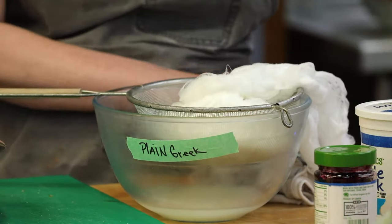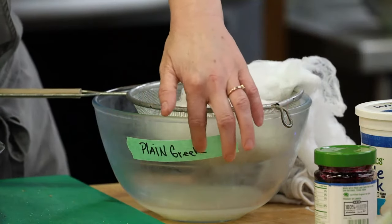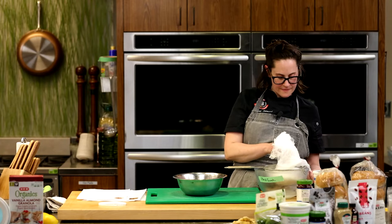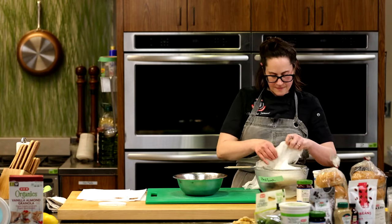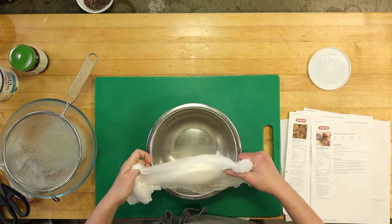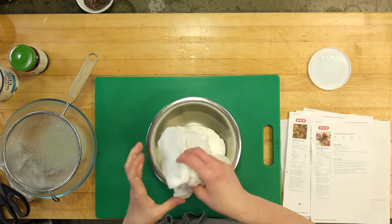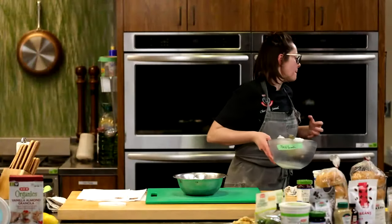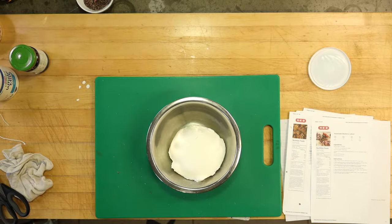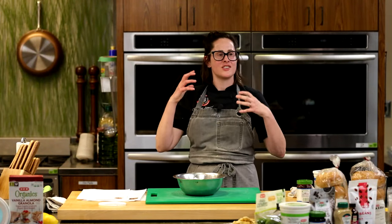This yogurt right here is our plain — I labeled them so as not to accidentally make vanilla-flavored tzatziki. For the tzatziki, I also strained the yogurt because you get this incredible texture. It's almost like this beautiful cheese — creamy and just wonderful. Look at how smooth it is, like icing.